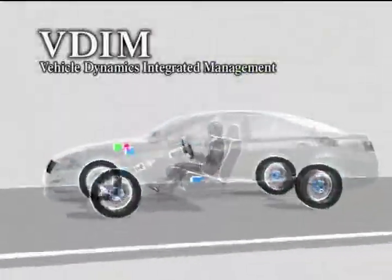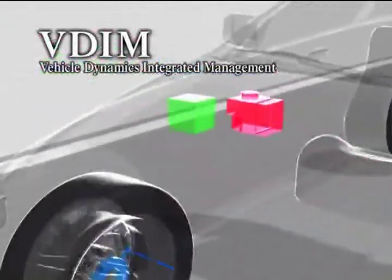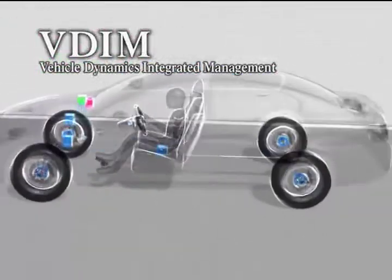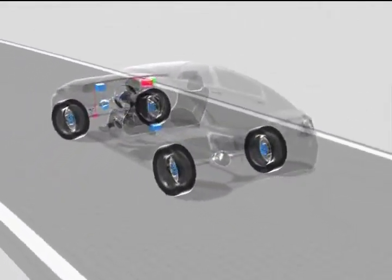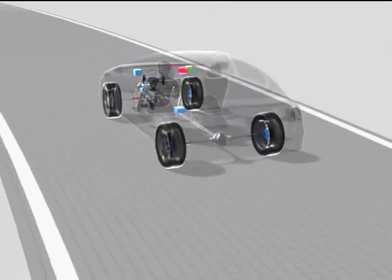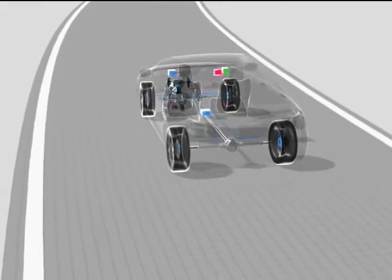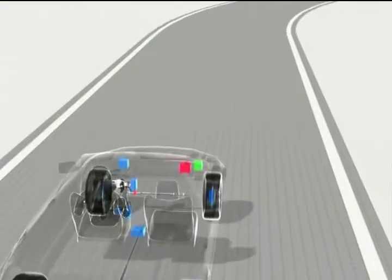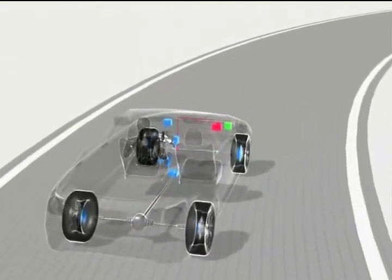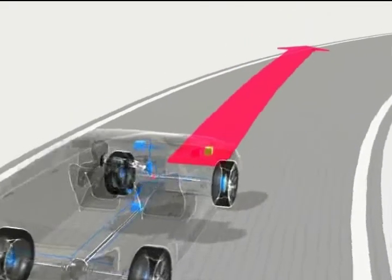By means of advanced sensors and a powerful computer, VDIM constantly calculates the moment-by-moment movements of the car brought about by the driver's operations. At the same time, the computer continually calculates sought-after stable automatic operation and monitors any deviation between that and the current situation. When the system determines that a deviation has occurred that will lead to unstable operation, it calculates where and what kind of control will correct it.